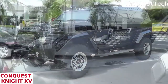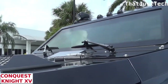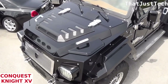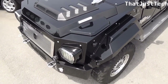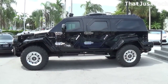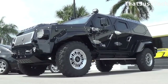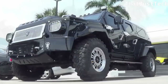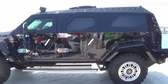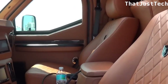The Conquest Knight XV is an extravagant bulletproof SUV hand-built by a Canadian company, based on the Ford F-550. Powered by a V10 6.8-liter biofuel engine, its imposing size, military-inspired appearance, and black color create a formidable presence. Weighing in at 6 tons, the Knight XV features a firewall separating the engine from the passenger area and extensive armor made of high-strength steel and robust aluminum.